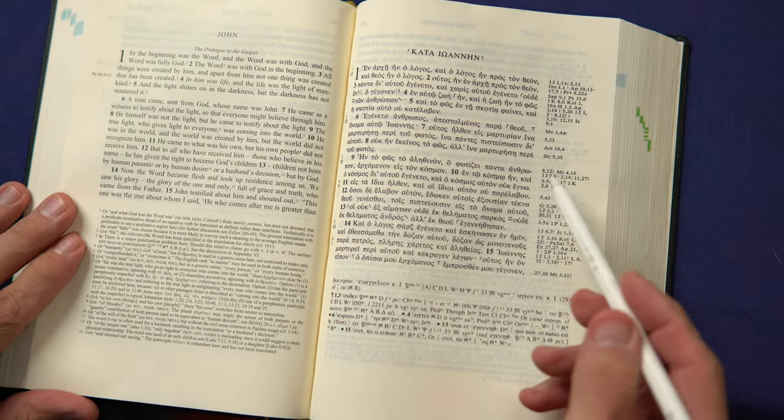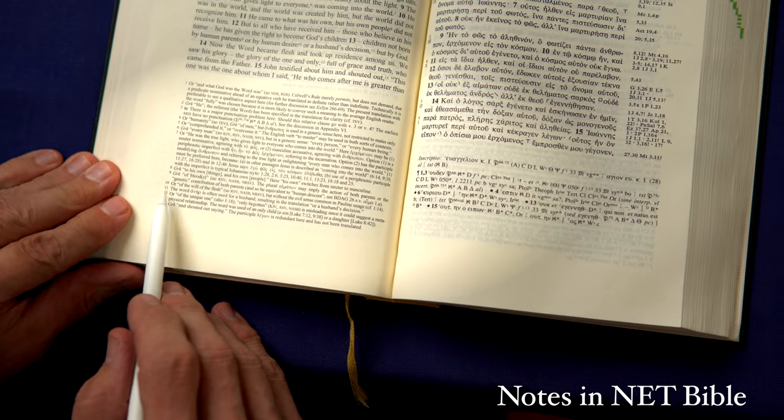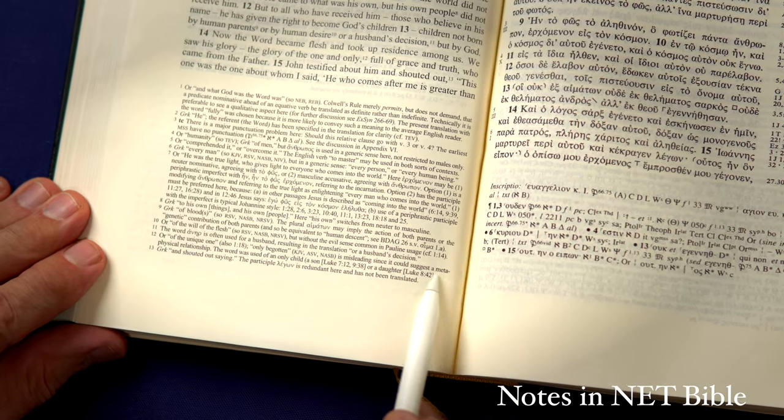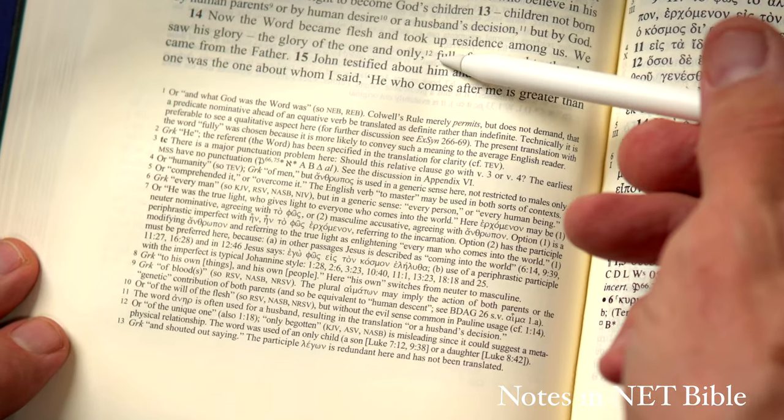Let's take a look at John 1:14 as an example. It reads: 'Now the word became flesh and took up residence among us, and we saw his glory, the glory of the one and only, full of grace and truth, who came from the Father.' We want to look at the phrase 'one and only,' because that seems to be rather key to this passage. Going down to the bottom, there's a note regarding this word — 'or the unique one; only begotten is misleading because it can suggest a metaphysical relationship. The word was used of an only child, see Luke.' So the editors of the NET thought it was important enough to include a note here.